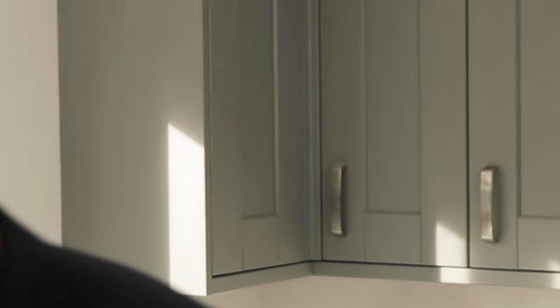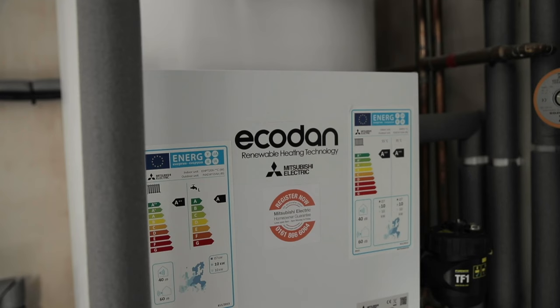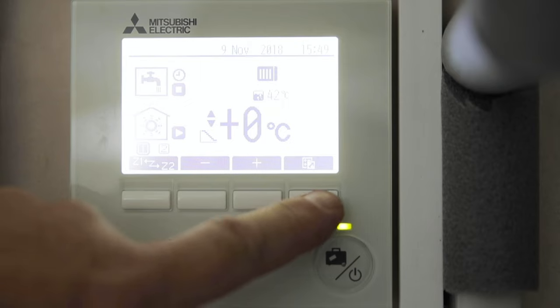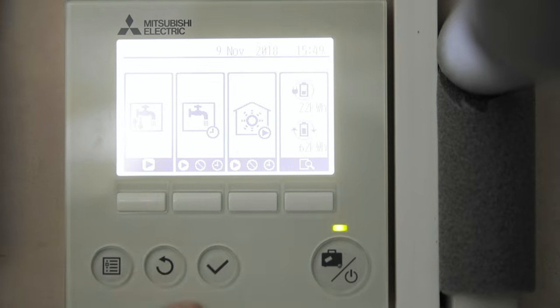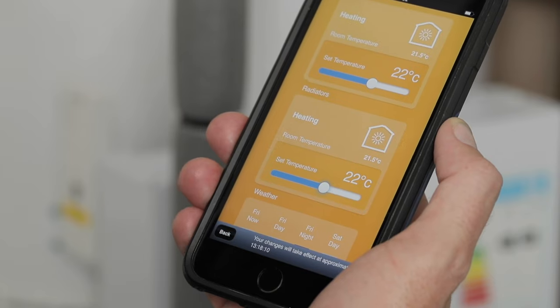Let's have a look at the hot water cylinder. Just like conventional heating systems, EcoDan works with a cylinder that distributes hot water throughout the house. It can be controlled by wall-mounted displays, handheld remote controllers, or even via an app on your smartphone.